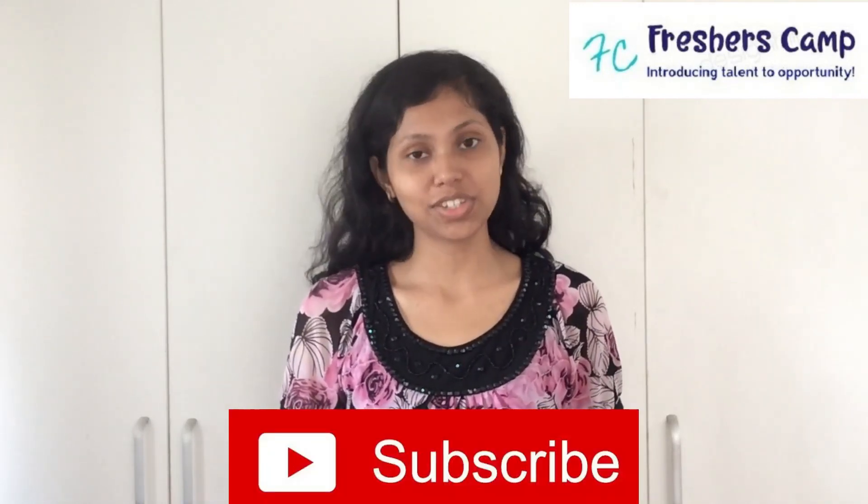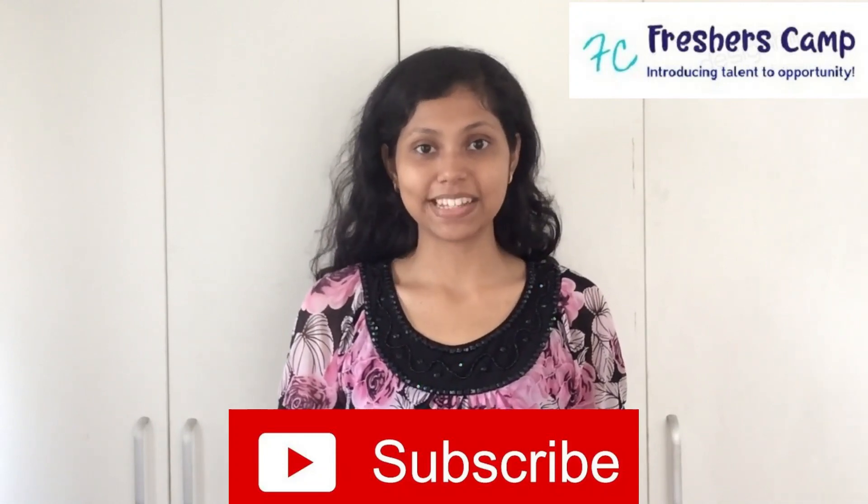Hello everyone, welcome back to our channel. I am Gautami from Freshers Camp — hope you all are doing great. If you haven't subscribed to our channel, please do so and hit the bell button to get the latest updates.